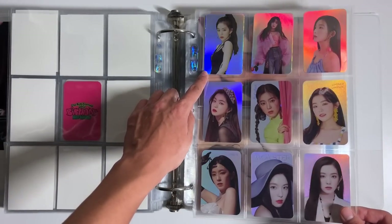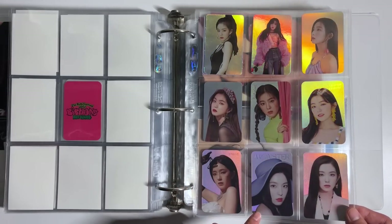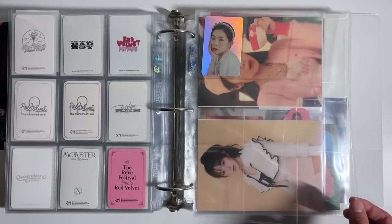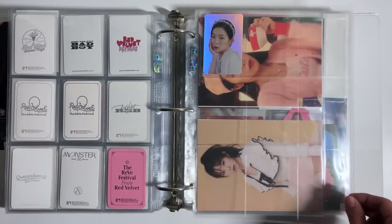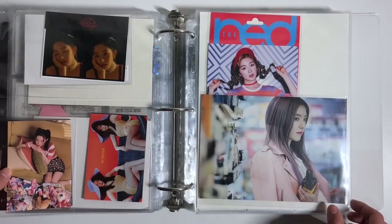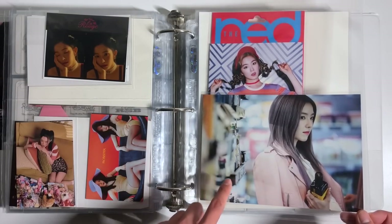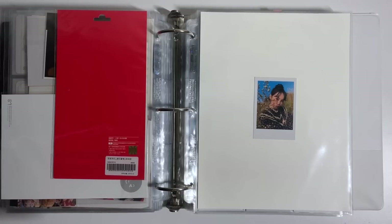Finally, for my non-album Irene collection I have all of her holo photocards: Red Mirror holo sticker set, Bad Boy, Summer Magic, RBB, Day One, Day Two, Finale, Monster, Queendom, and then Feel My Rhythm on the next page. There's also one for the SMCU 2022 merch line just announced, so that'll fill in soon. I also have some miscellaneous goods including her red large photocard/postcard and her Smile Box postcard. I'm super happy with all the progress this last year and I can't wait for the collection to grow more.